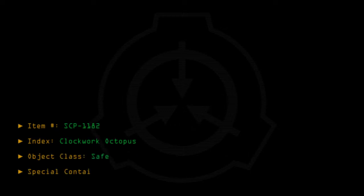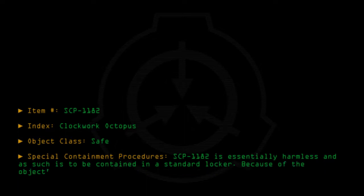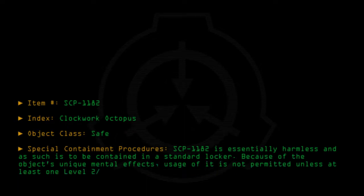Item number SCP-1182, index: Clockwork Octopus. Object Class: Safe. Special Containment Procedures: SCP-1182 is essentially harmless and as such is to be contained in a standard locker. Because of the object's unique mental effects, usage of it is not permitted unless at least one Level 2/1182 clearance staff member is present.